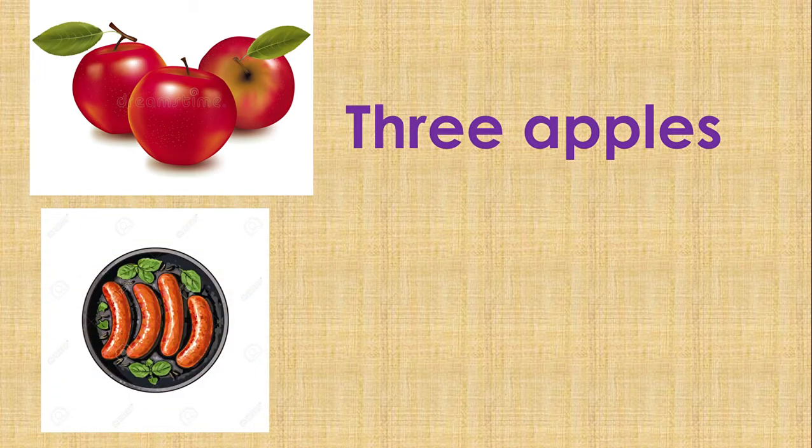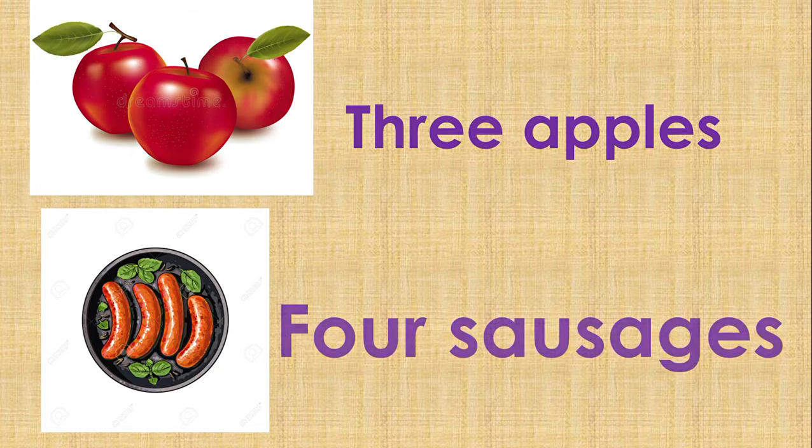The next one: sausages. How many sausages can you see on this plate? Yes — four sausages. Can you spell 'four'? F-O-U-R.